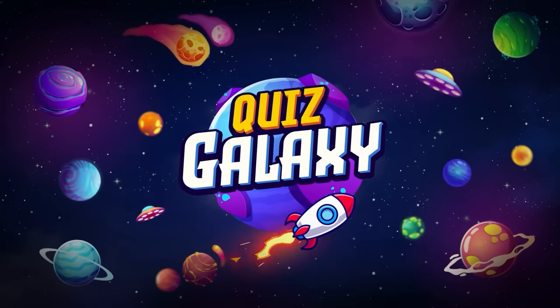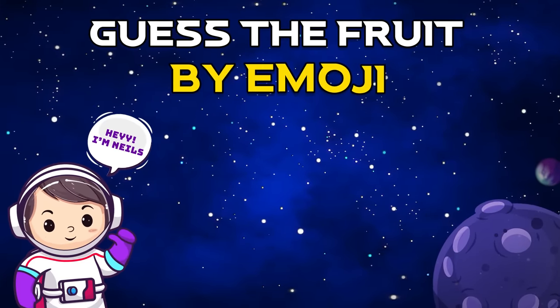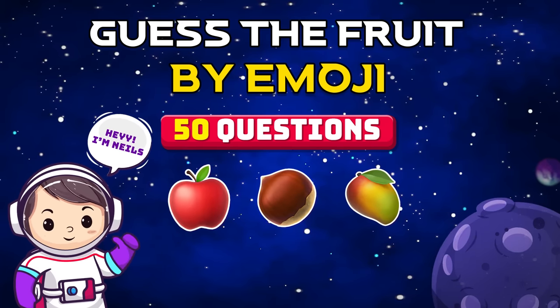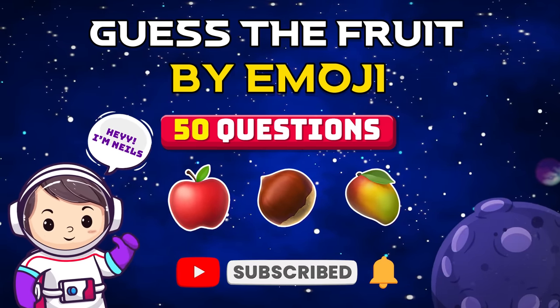Hello and welcome to Quiz Galaxy! I'm Niels the Astronaut and today we'll play Guess the Fruit by the Emoji! We have prepared 50 questions and you have 10 seconds to answer! If you're new here, subscribe to our channel for more epic games like this! Let's get started!